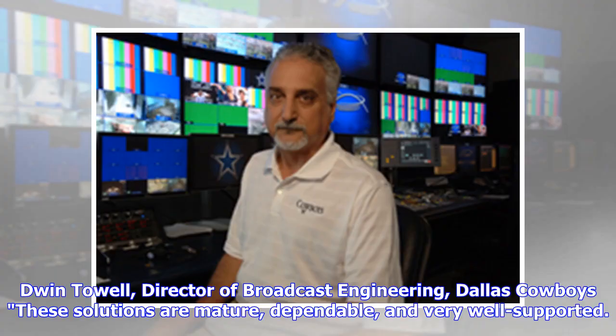Dwin Toil, Director of Broadcast Engineering, Dallas Cowboys: These solutions are mature, dependable, and very well supported.